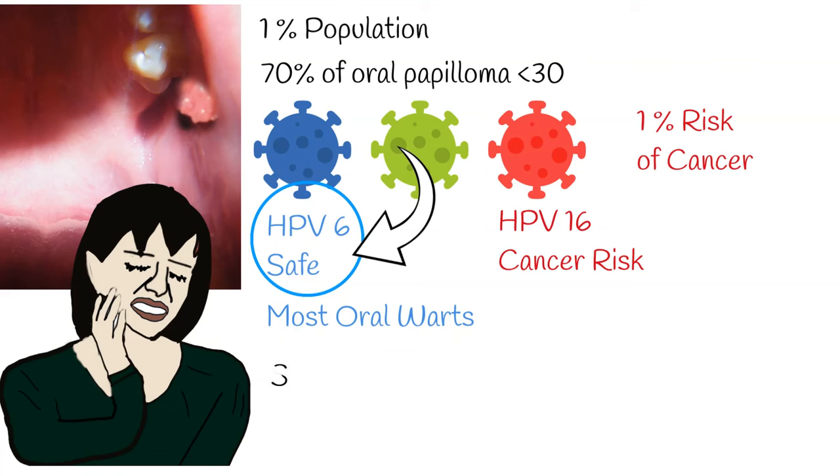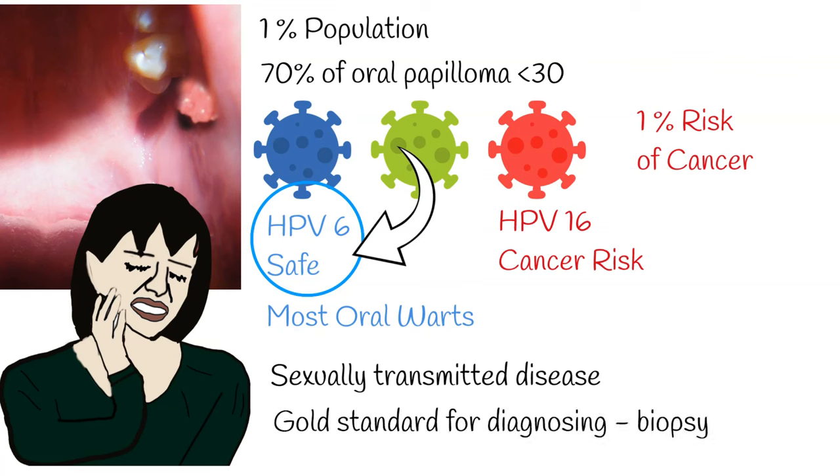Oral warts are more common in adults, especially those with multiple sexual partners and compromised immune systems. Oral wart is considered a sexually transmitted disease, but it can also be transmitted via direct contact, for example hand-to-mouth contact. They are not considered rare, but are less common than other types of warts.